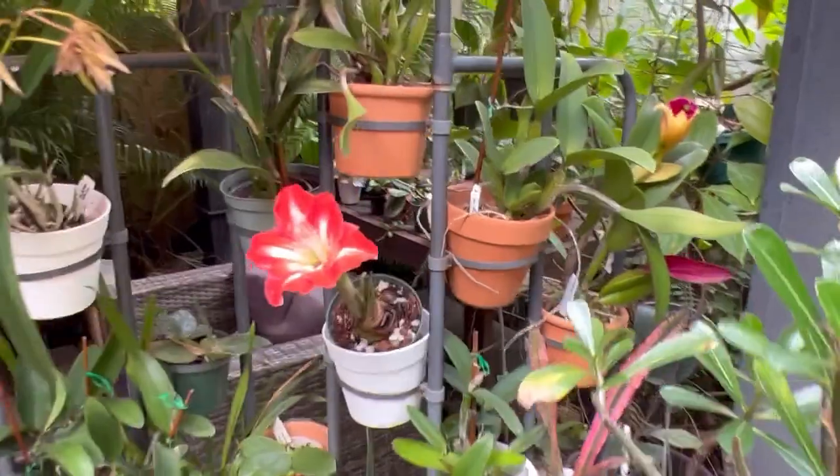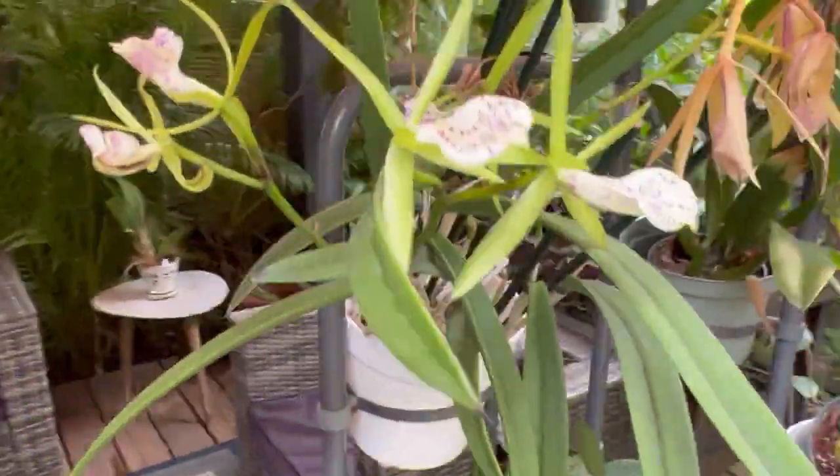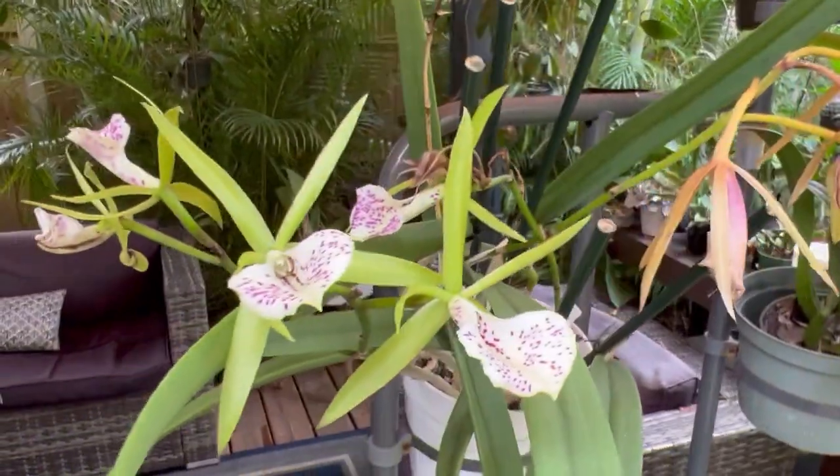What else is happening on the wall here — Palmer's Apricot is opening up, and the Green Bird is on its way out, but those flowers lasted over a month.